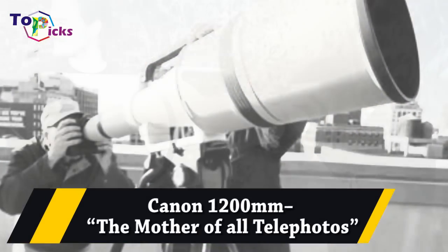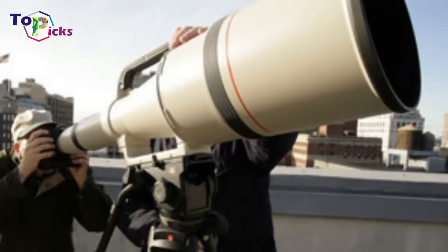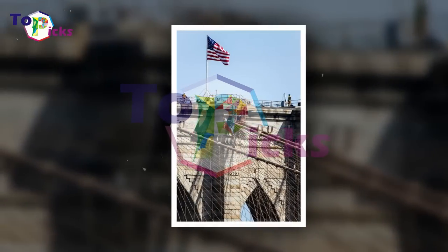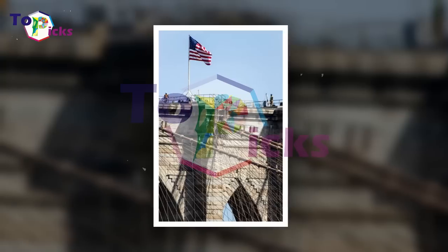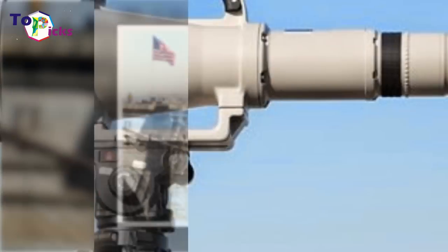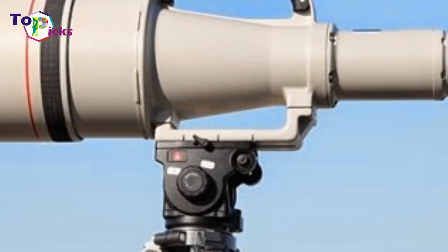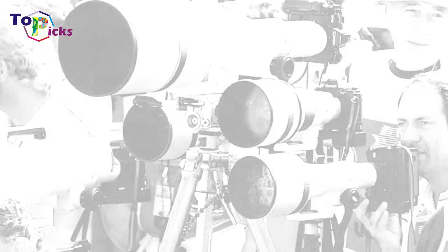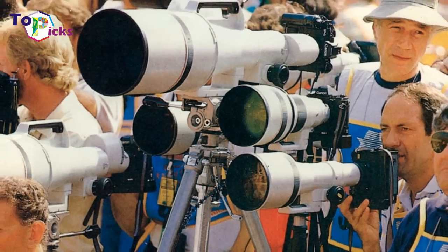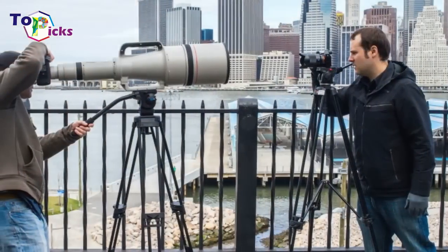Canon 1200mm — the mother of all telephotos. This is the largest Canon lens ever made and only a handful exist. B&H Photo dubs it the mother of all telephotos, but this thing looks more like a monster than a mother.